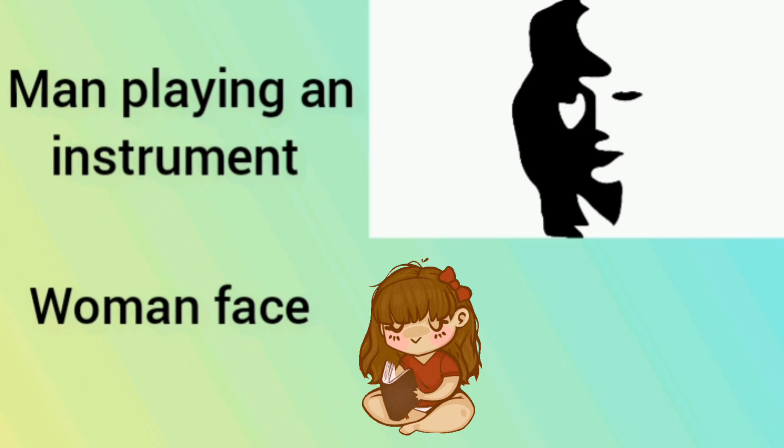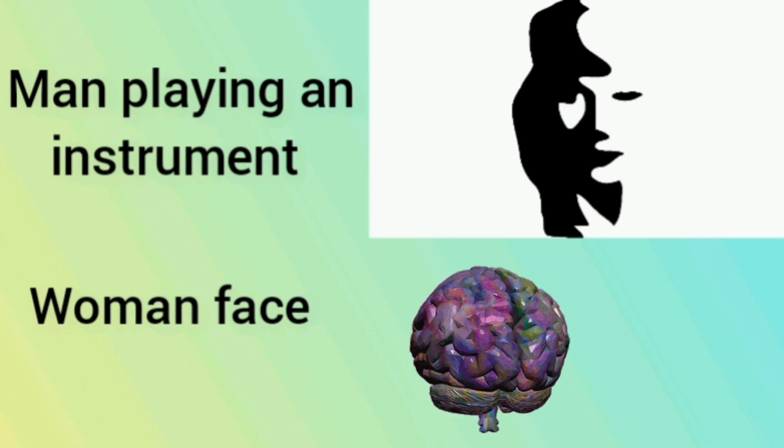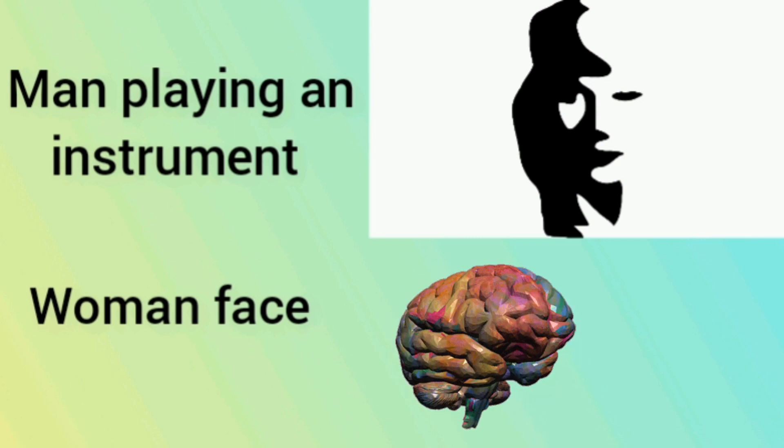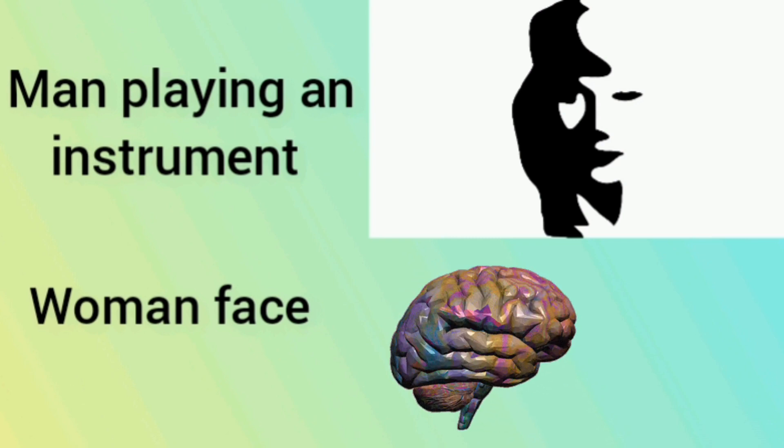Here's the third picture. If the first thing you saw was a man playing an instrument, it means you are very good at numbers and can learn different languages easily — also your logical thinking makes all your problems easier. And if the first thing you noticed was a face of a woman, then your right hemisphere is more dominant than your left and you have high levels of emotional intelligence.